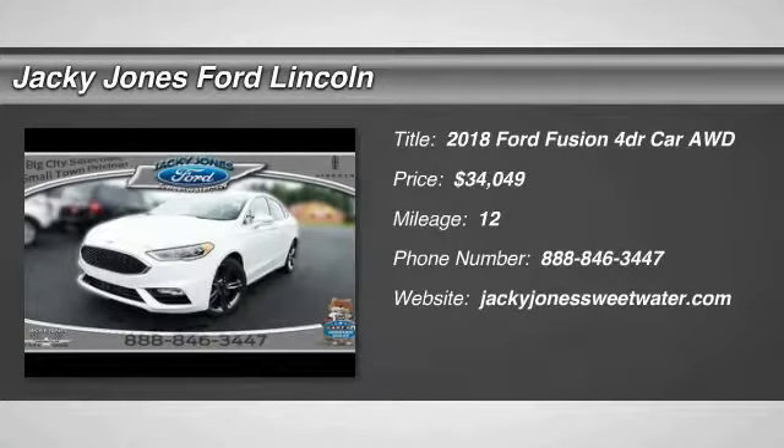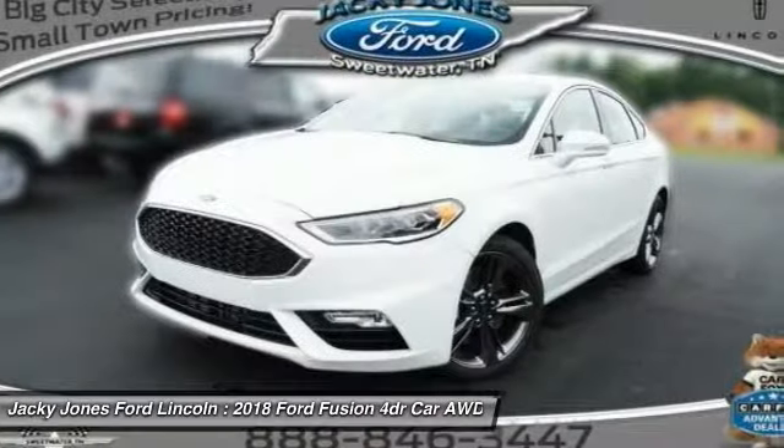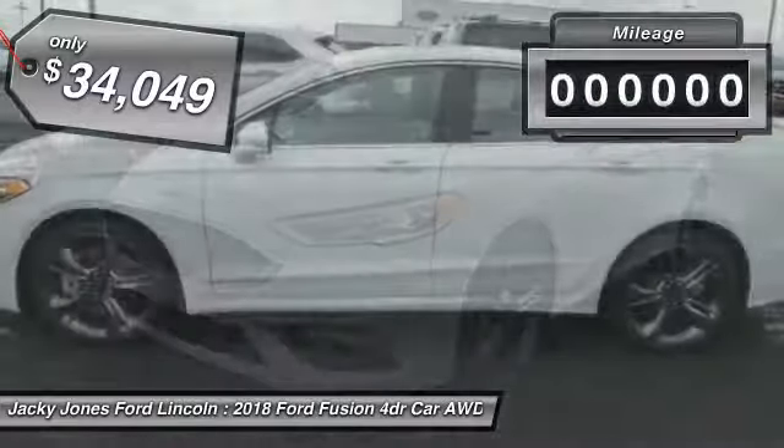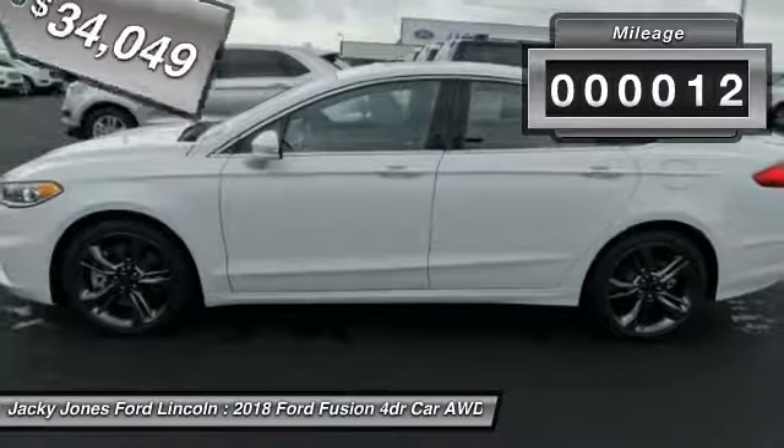You are going to love the 2018 Fusion. You can have both impressive power and great economy in a Fusion, and it is priced below $35,000. This vehicle has less than 100 miles.